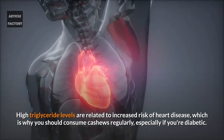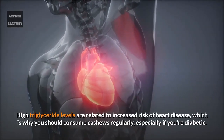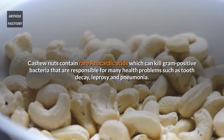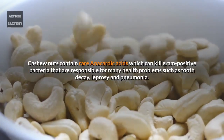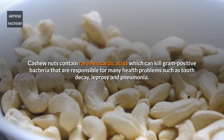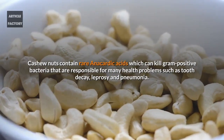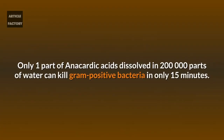High triglyceride levels are related to increased risk of heart disease, which is why you should consume cashews regularly, especially if you're diabetic. Cashew nuts contain rare anacardic acids which can kill gram-positive bacteria responsible for many health problems such as tooth decay, leprosy, and pneumonia. Only one part of anacardic acids dissolved in 200,000 parts of water can kill gram-positive bacteria in only 15 minutes.